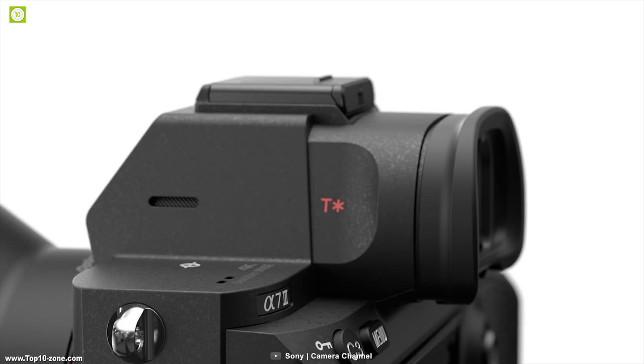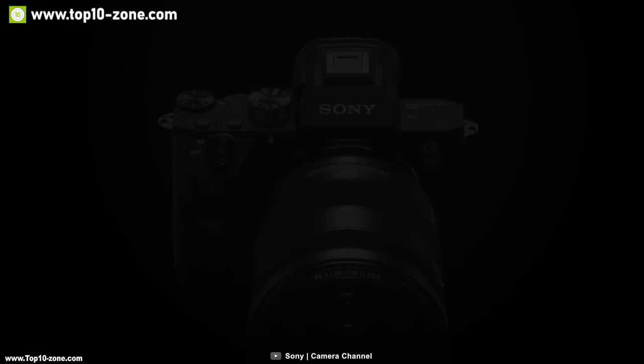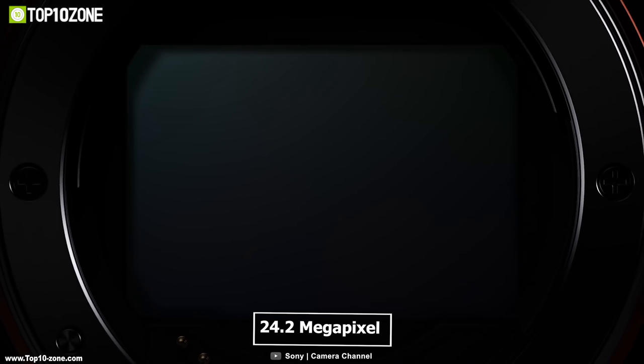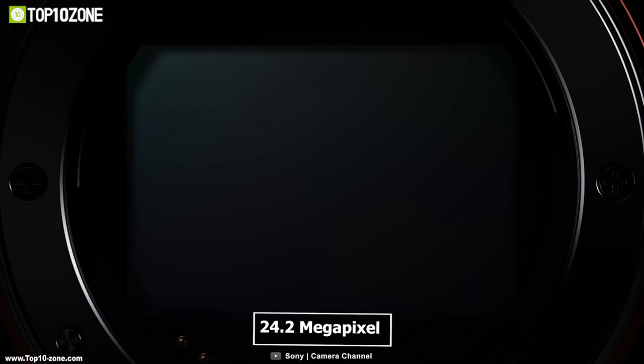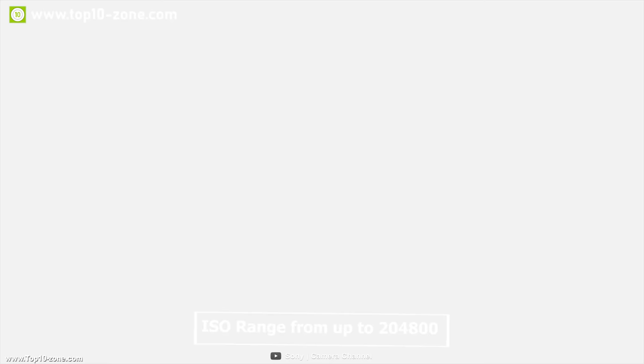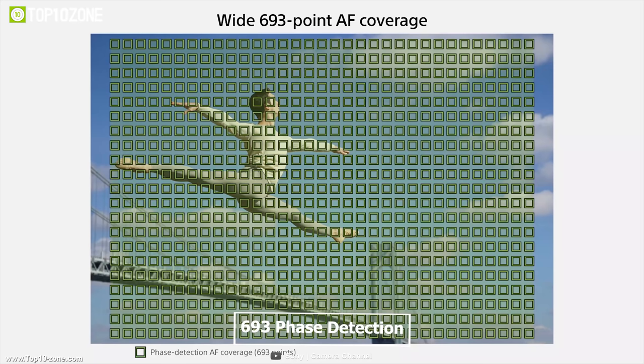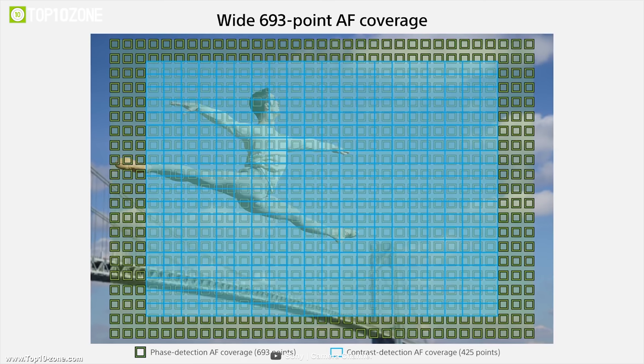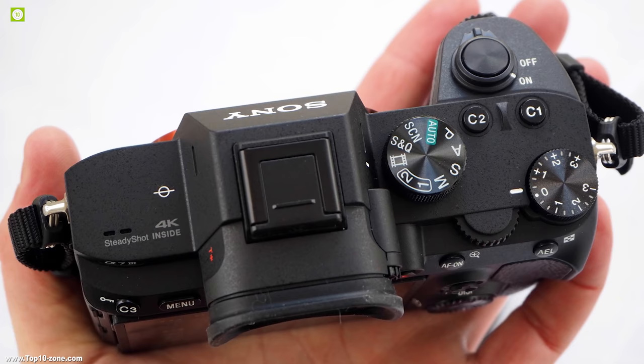Sony is one of the most prominent names when it comes to professional grade camera technology. The Sony Alpha A73 lets you shoot photos and videos in razor sharp clarity with rich vivid colors. It features a 24.2-megapixel full-frame Exmor R sensor with a wide ISO range of up to 204,800 and 5-axis optical in-body image stabilization. With 693 phase detection autofocus points, it covers the full area and provides continuous shooting of up to 10 frames per second with autofocus tracking.